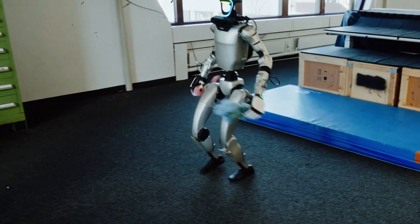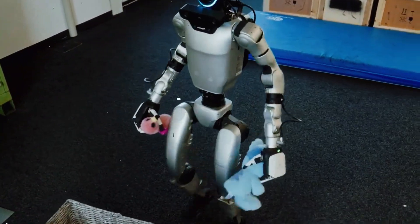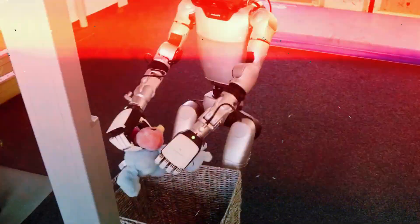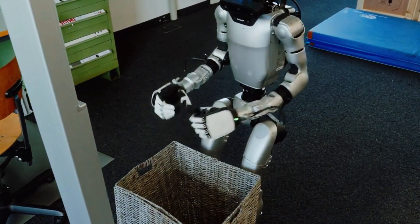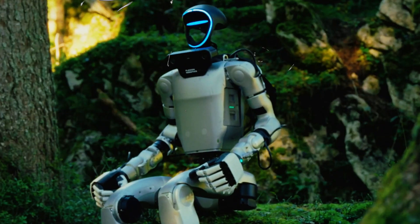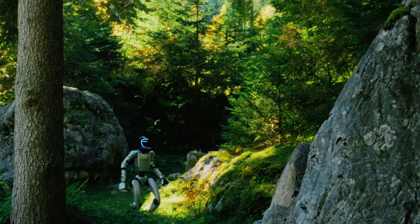The kind of shift where years from now, we look back and go, 'Oh wow, that was when robots stopped being programmed and started being taught.' So is this the end of manual coding for robots? Maybe not today. But the writing is definitely on the wall, and that handwriting is Swiss.